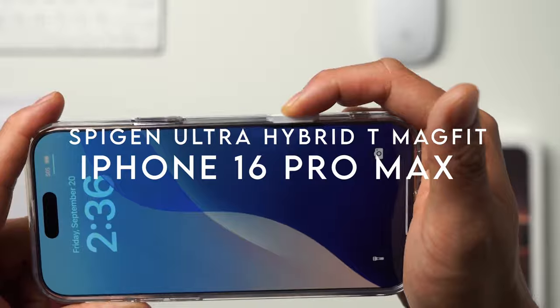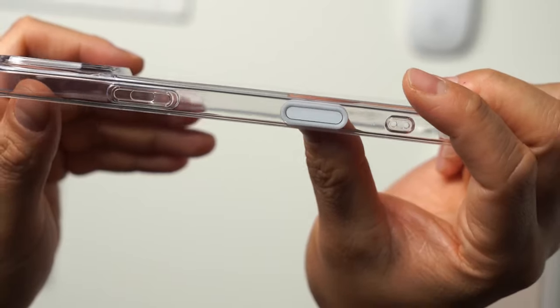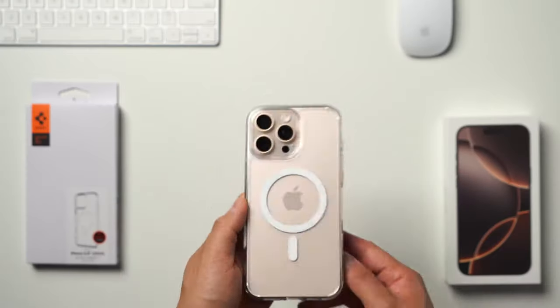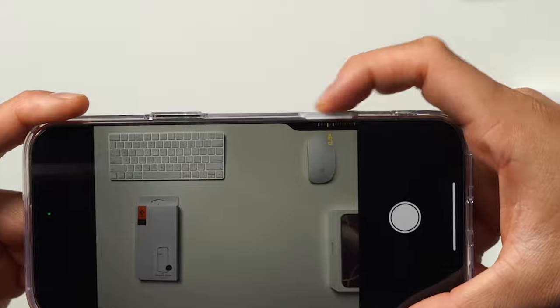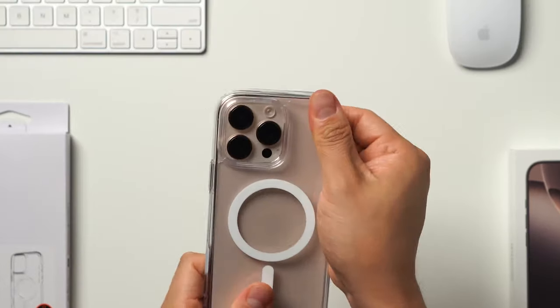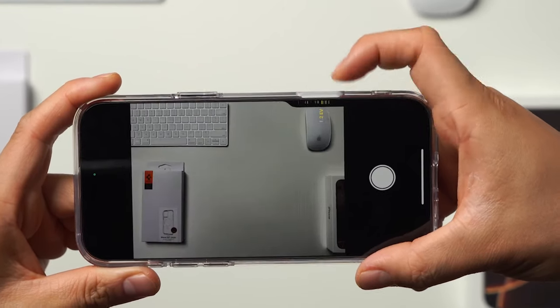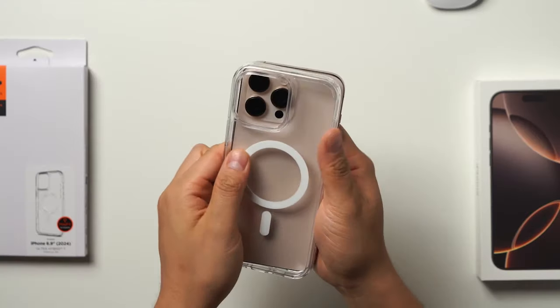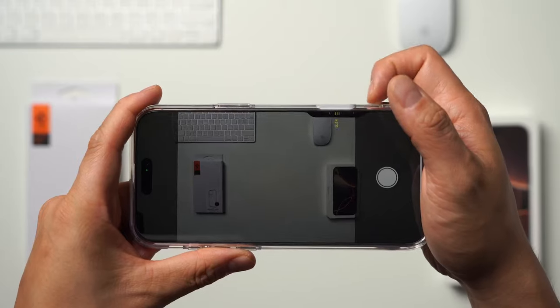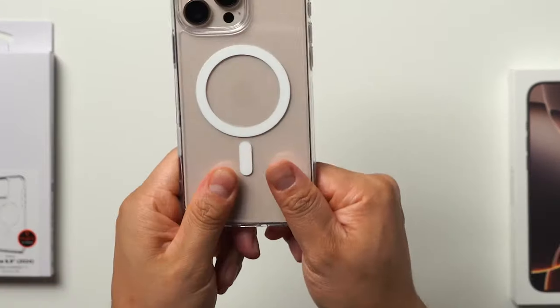On number 2, Spigen Ultra Hybrid T-Mag Fit. The Spigen Ultra Hybrid T-Mag Fit is a standout choice for anyone seeking a blend of style and protection. Crafted from a premium mix of PC and TPU, it ensures durability without compromising aesthetics. One of the most impressive features is its military-grade drop protection, thanks to air cushion technology. This case is infused with blue resin, giving it stunning clarity that lasts. Another game-changer is the touch-sensitive T-Cover that offers seamless functionality for the camera control button, making capturing spontaneous moments easier. It's fully compatible with wireless charging and MagSafe accessories.